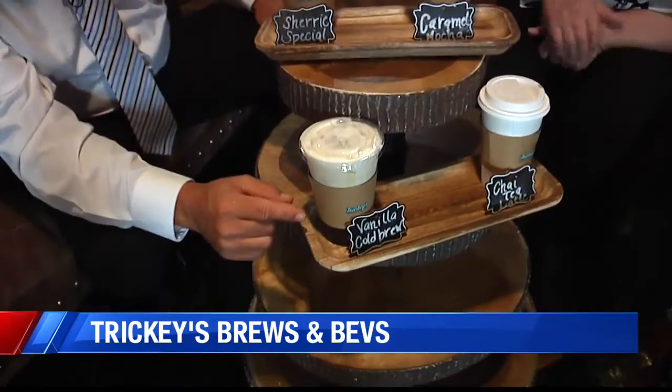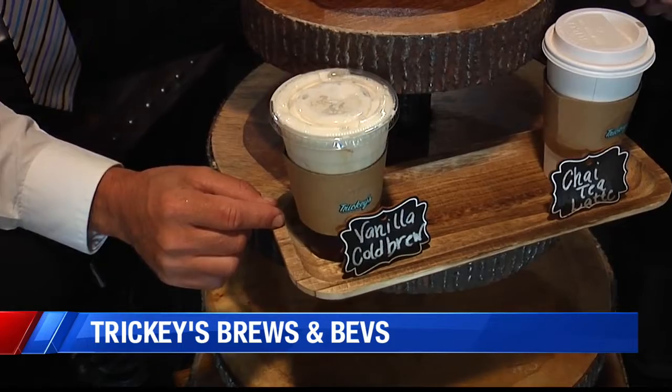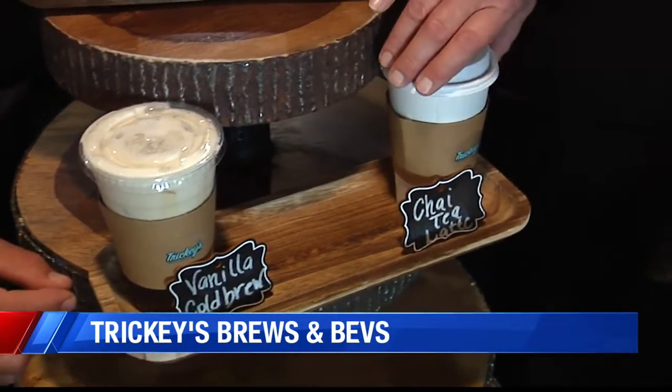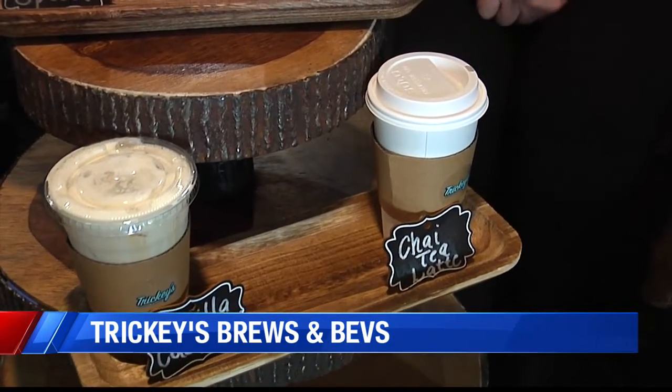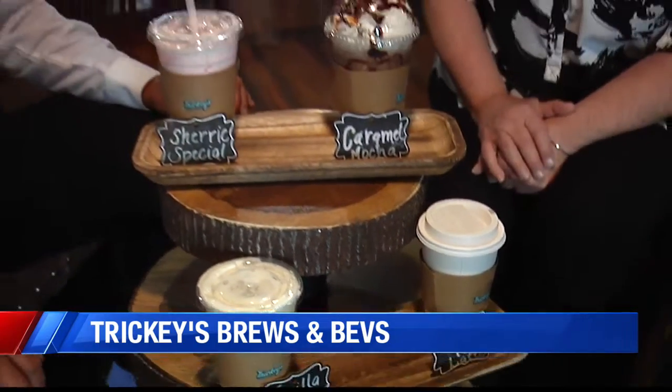And then we have this one here, which is our vanilla cold brew. Our vanilla syrup we make in-house, and we also have a brown sugar syrup that we make in-house as well. And then this one here is a chai tea latte. Our teas are from Piper and Leaf out of Alabama, and we brew all of our teas with their leaves. Would you like to try the chai tea latte? I will try just a sip. It's a hot one. No, it's warm and it's good — you can taste the spice in there too. It's fantastic.